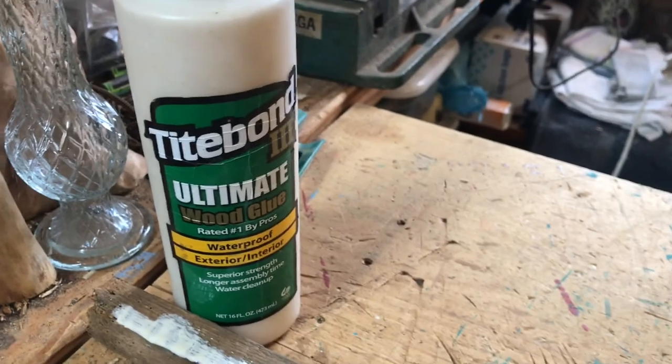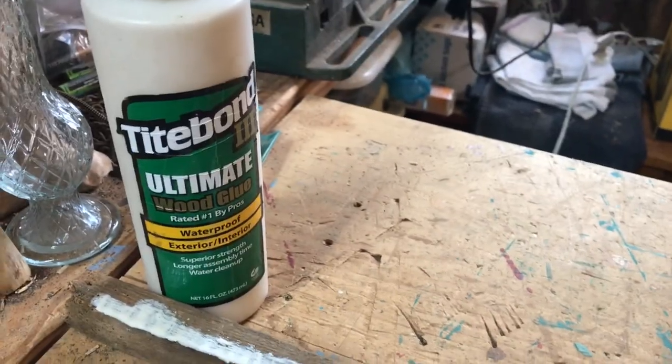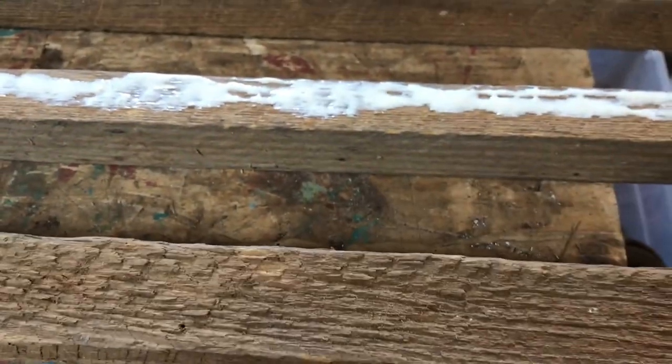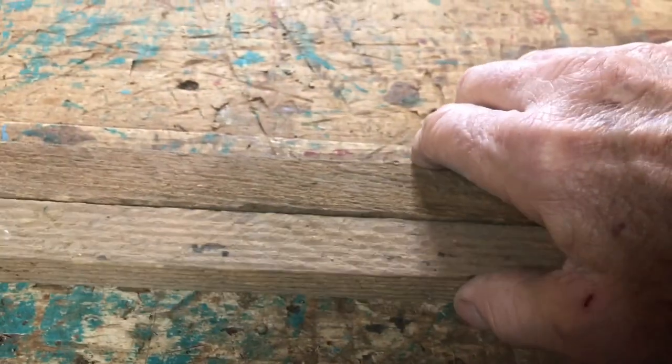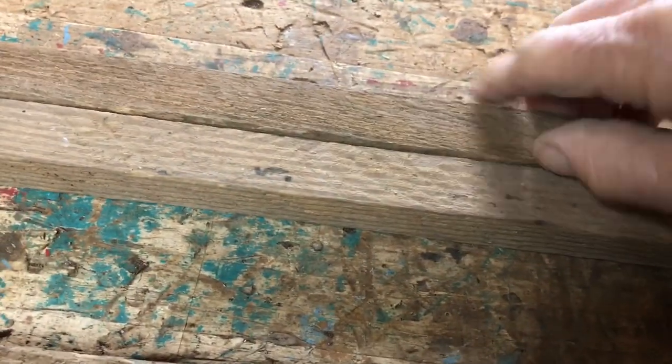I've got some glue between these two sticks. Just to show you how I do it — I put a generous amount of glue between the sticks. I use Titebond Ultimate, which is waterproof. You may have another glue you like to use, but this works pretty well for me. I've made sure to clean the edges before I put them together. I put a pretty generous supply of glue on there, then flip them over and get them to a point. Once I get the other ones together, I'll clamp them and show you how that looks.